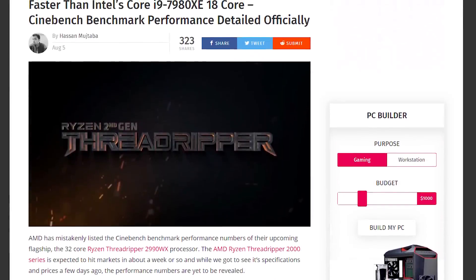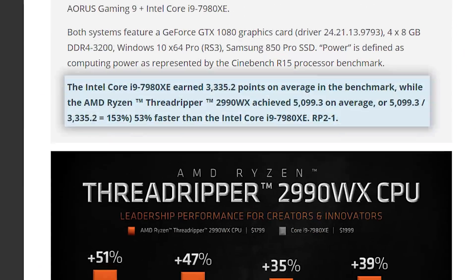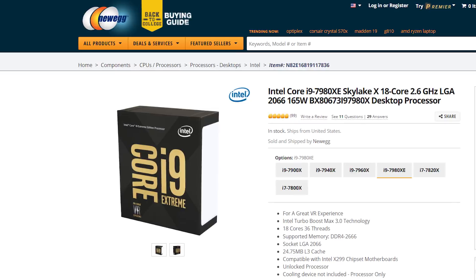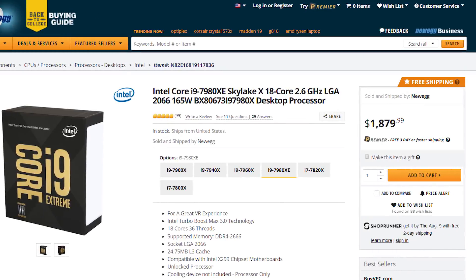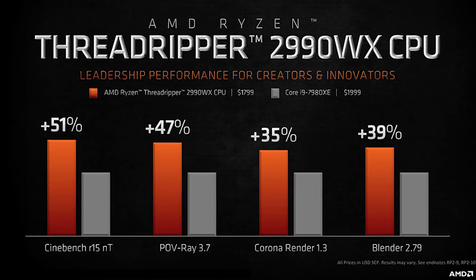Today's final story gives us a look at Threadripper's performance, and it's pretty insane. Coming from AMD's own marketing material, the company is touting an average Cinebench score that's 53% faster than Intel's i9-7980XE. Some users are keen to point out that we're talking double the cores for 50% more performance, but remember this is a price-point metric — the i9-7980XE is actually more expensive than the upcoming 2990WX, yet has 50% less performance in that benchmark. AMD was also 47% faster in POV-Ray, 35% on Corona, and 39% on Blender.